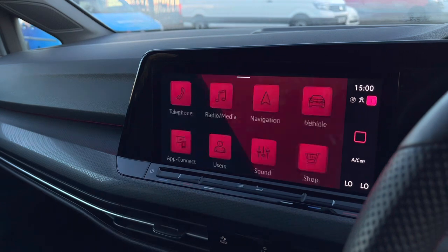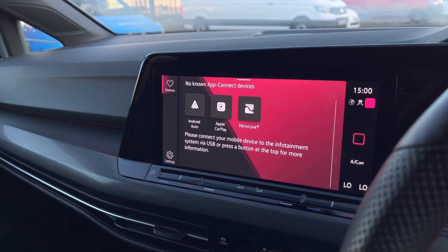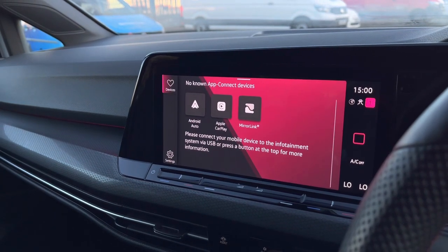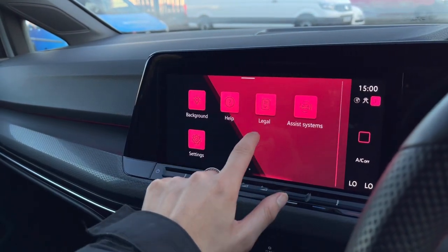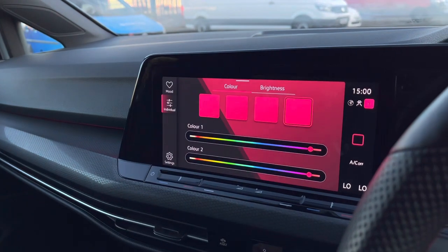The sat nav is really quick and responsive, easy to use, and you can have your map displayed in either day or night mode. We also have your wireless app connect, allowing you to pair your phone to the car to stream your music, maps, contacts and messages.